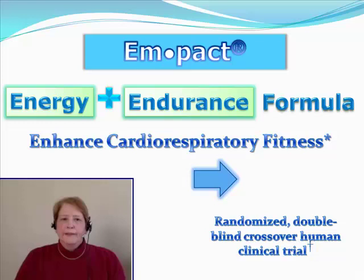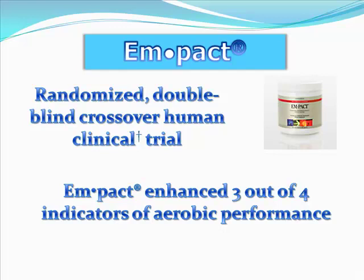With an energy and endurance formula, Impact is going to provide you with cardiorespiratory fitness. There's been a double blind crossover human clinical trial that showed Impact actually helped increase VO2 max, which is the measure of your cardiorespiratory fitness. In this trial, Impact enhanced three out of the four indicators of aerobic performance.